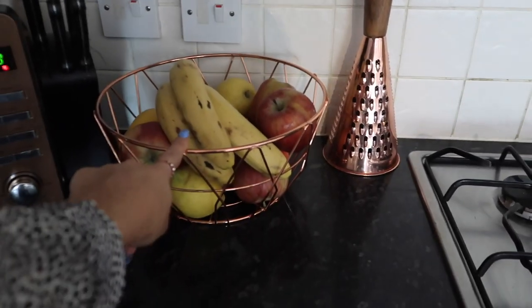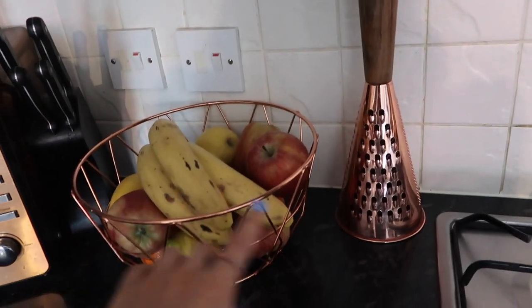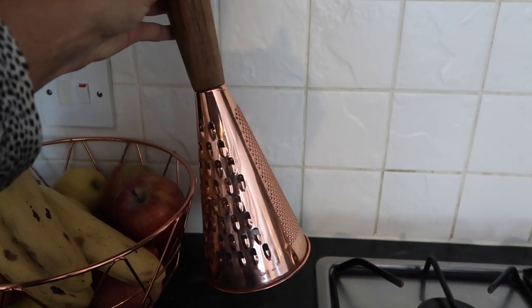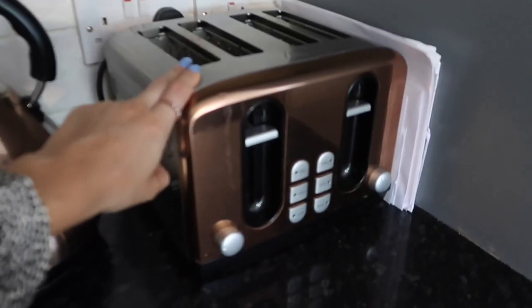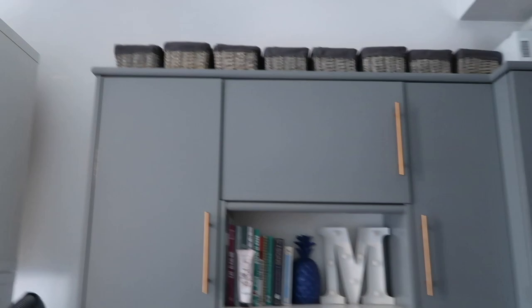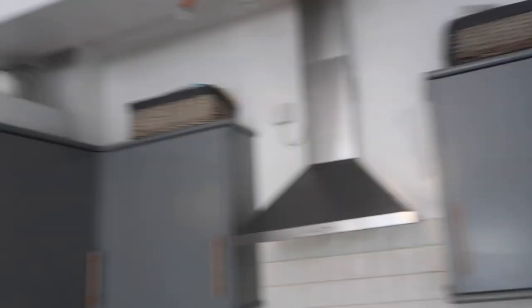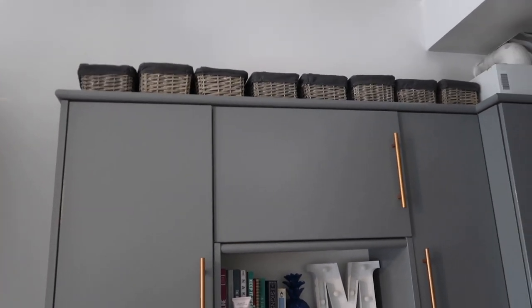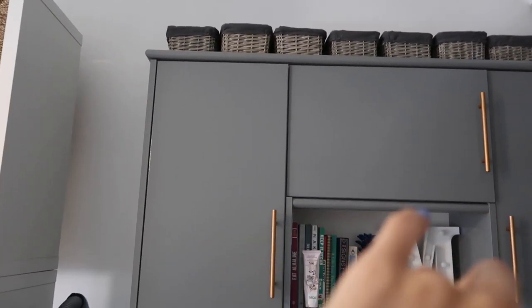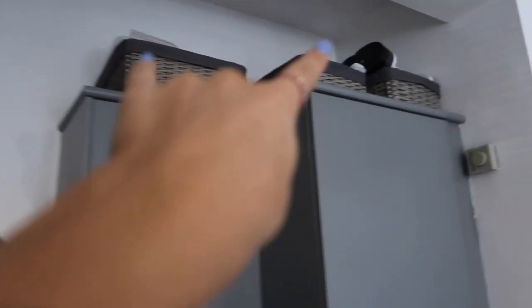I've got a candle and a fake plant on top of the microwave. My fruit bowl is actually full of fruit for once. This cool grater was a Christmas present from my sister — I think it's from TK Maxx. My kettle and toaster are from Wilko and I absolutely love them. As if I didn't have enough storage already, I got these baskets for up top. They fit really well along here, so I've got all the small ones filled with various things, plus my boyfriend's coffee machine is up there.